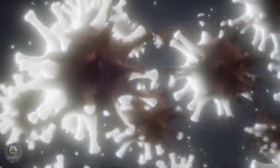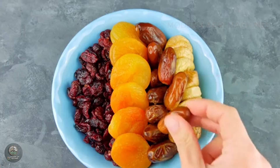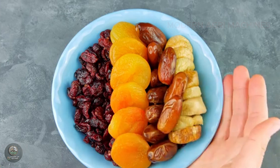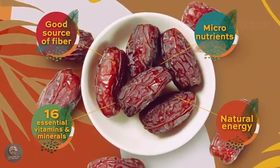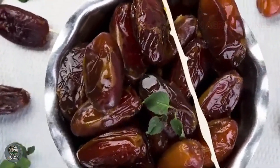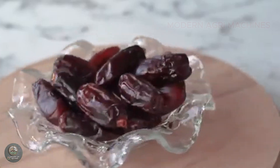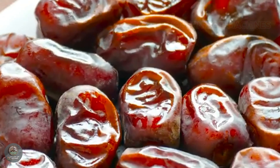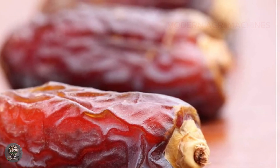Packed with antioxidants like flavonoids and phenolics, date seeds also contribute to heart health and reduce inflammation. In addition, they contain essential minerals such as potassium, magnesium, and copper, which support nerve function, stabilize blood pressure, and strengthen bones. Date seed oil is increasingly used in skin care products due to its moisturizing and anti-aging properties. Thanks to their fiber, antioxidants, and minerals, date seeds offer valuable nutritional and health benefits, making them an excellent addition to both food and natural health products.